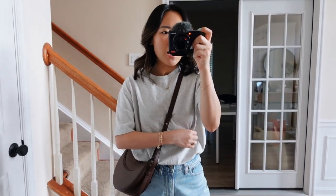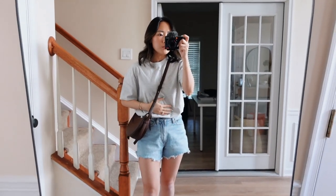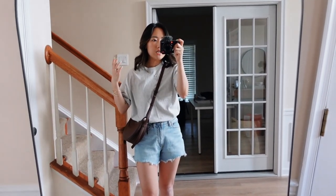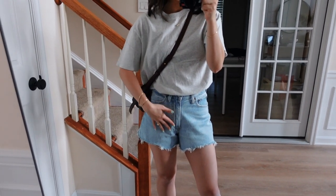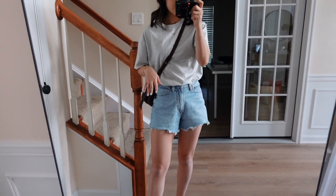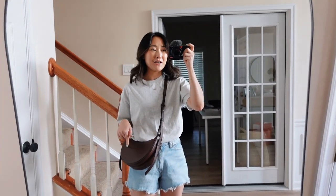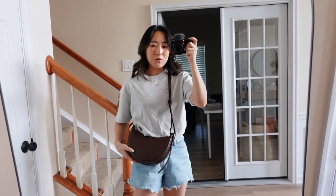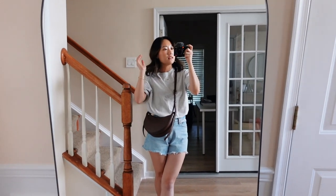This top is from Abercrombie — their essentials tee. I'm obsessed with it; it's super soft with a perfectly oversized look. These shorts are also Abercrombie — I think they're called the cutoff shorts. They fit me really nicely in the waist since they're from the curve love line. For shoes I always gravitate toward my Chloe woody mules because they go with every outfit. The bag color is just hard to match shoes to.